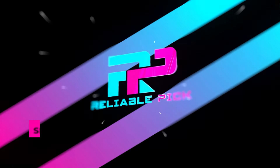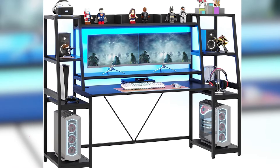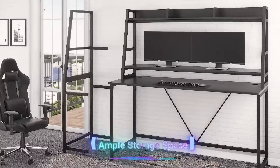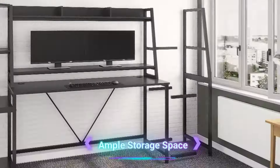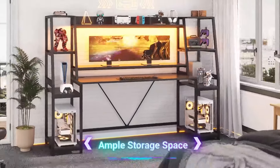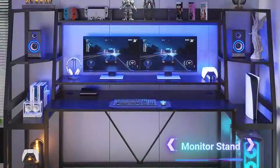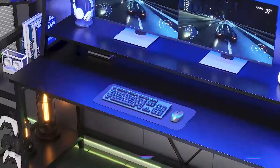Number 3: Sedetta. The Sedetta gaming desk is tailored for avid gamers seeking both functionality and style in their setup. With dimensions of 21.6 by 78.8 by 60 inches, this desk is designed to fit perfectly in bedrooms, offering ample space and a sleek black finish that complements gaming aesthetics. This gaming desk excels in providing a comprehensive gaming experience.